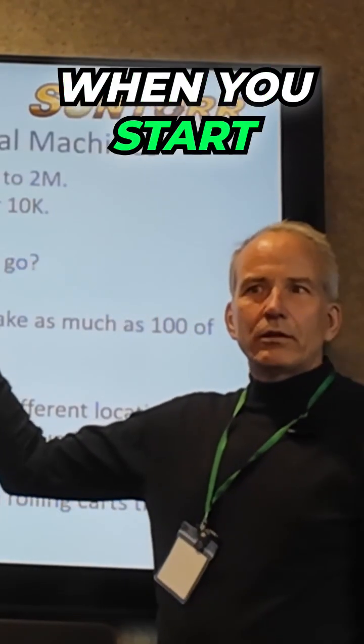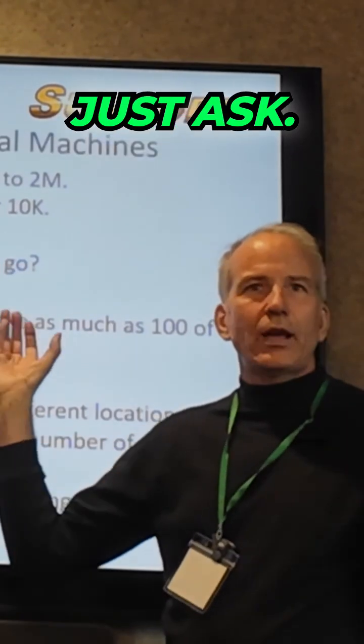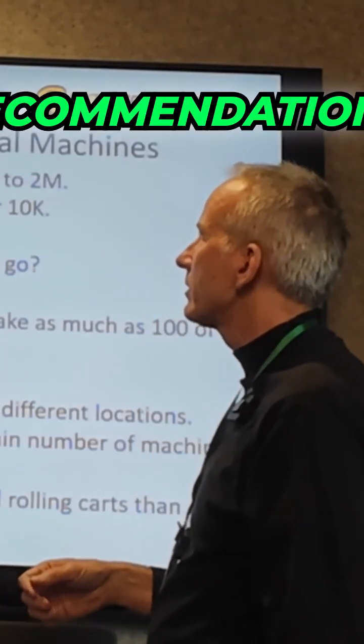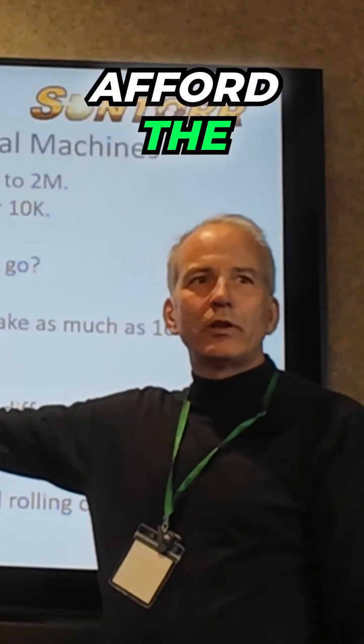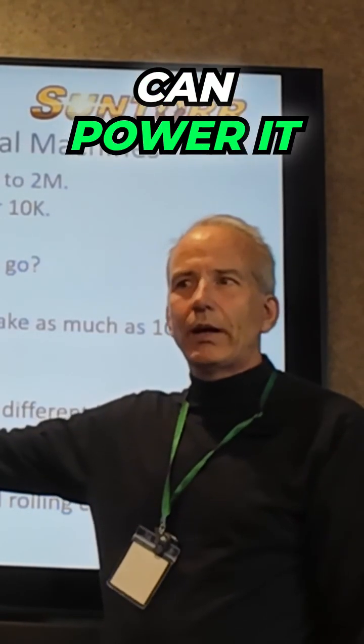And that's when you start looking for a co-packer who can help you out with that too, because there are co-packers — just ask, I can help you with that, just let me know, I can make recommendations. You should order a commercial machine when you can afford the payments, if you have a facility that you can power it up with.